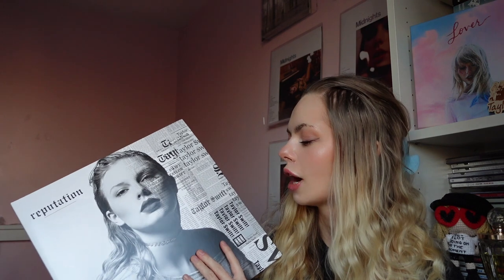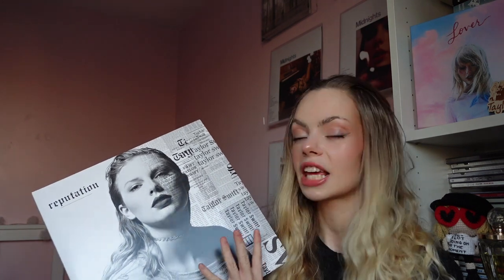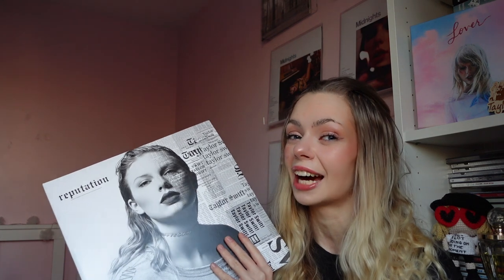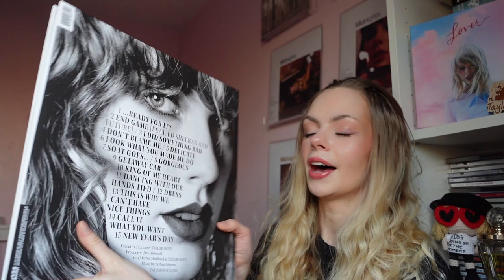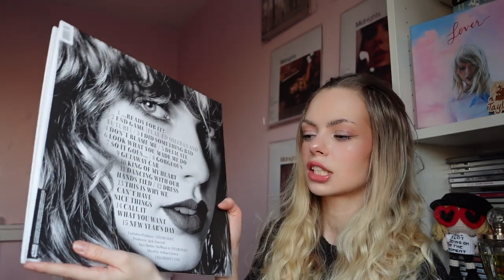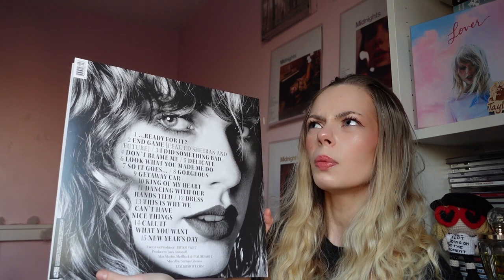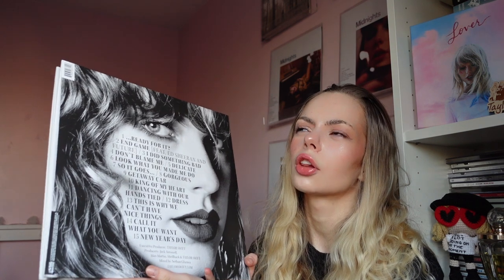It was unlike any other of Taylor's album covers before — just like whoa. I do hope she keeps the newspaper kind of theme for the Taylor's version cover, that would be really nice. This is the back of it, so it's just got the track list on. Reputation is Taylor's maybe only album that doesn't have any deluxe tracks.